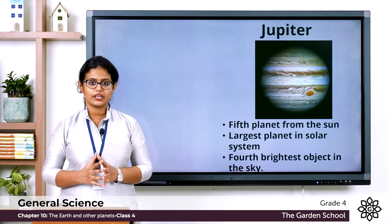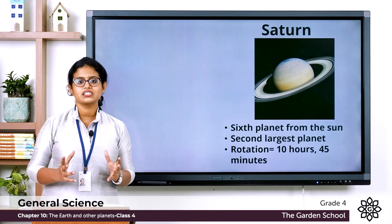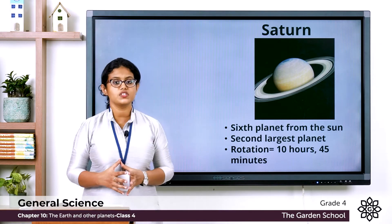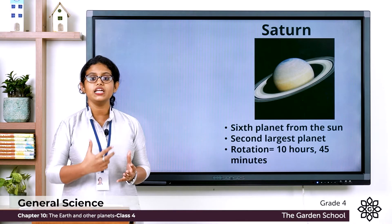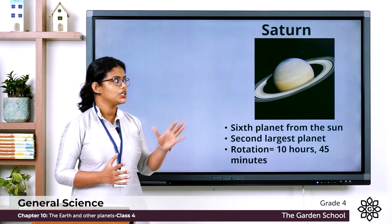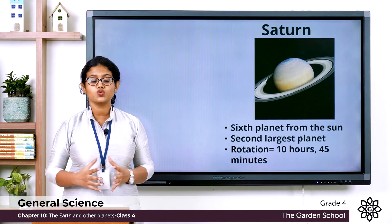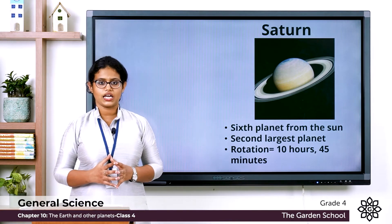The sixth planet from the Sun is Saturn. If you closely observe this picture you can see that this planet is surrounded by rings. If you see Saturn through a telescope you can see it as a big ball surrounded by rings. There are about a thousand rings which are made up of dust and ice.